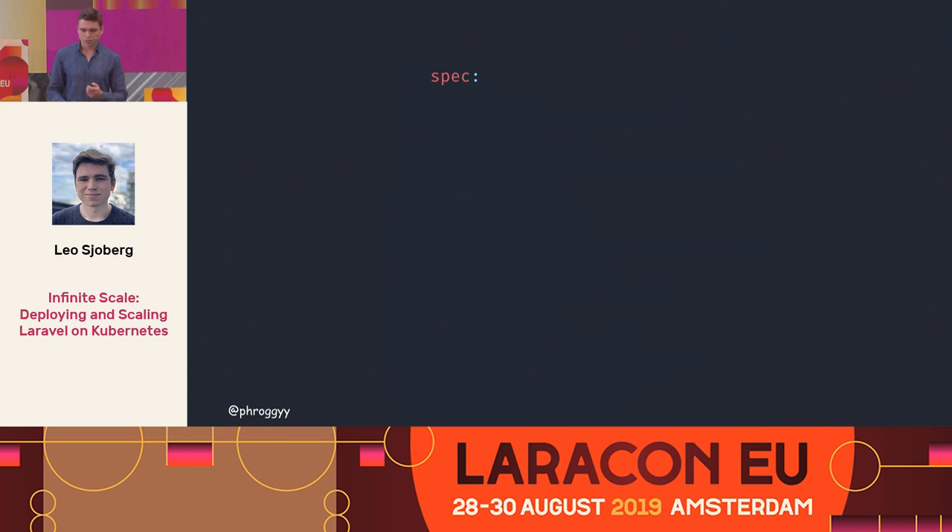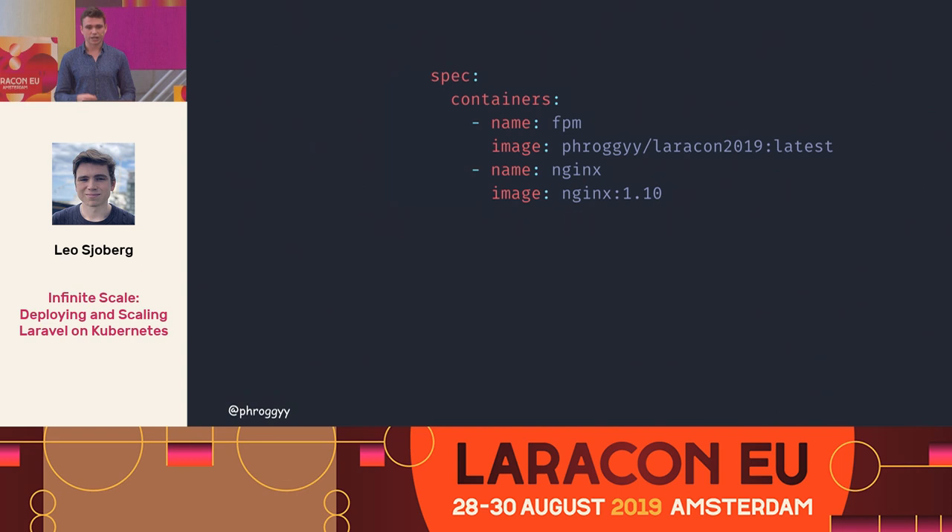There's a section called spec, and I'm going to go through this quickly. You add your containers, starting with an application container. I've already published a container on Docker Hub containing FPM and the base Laravel installation — that's all that's in there. Secondly, you add Nginx, just as if you're deploying on a regular VPS — FPM with your application code and Nginx. We also need to expose the container port; we're running on port 80, so we expose port 80.